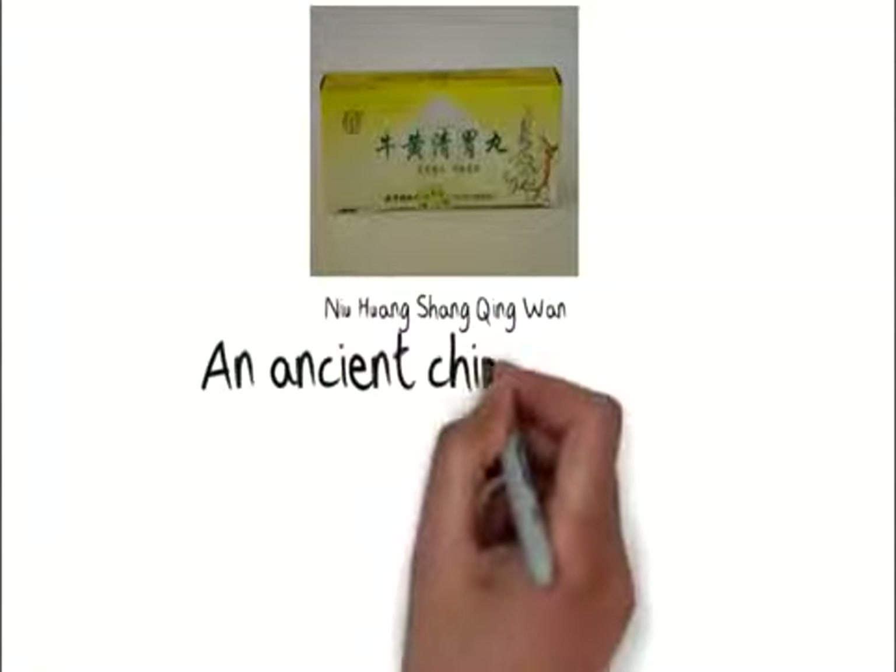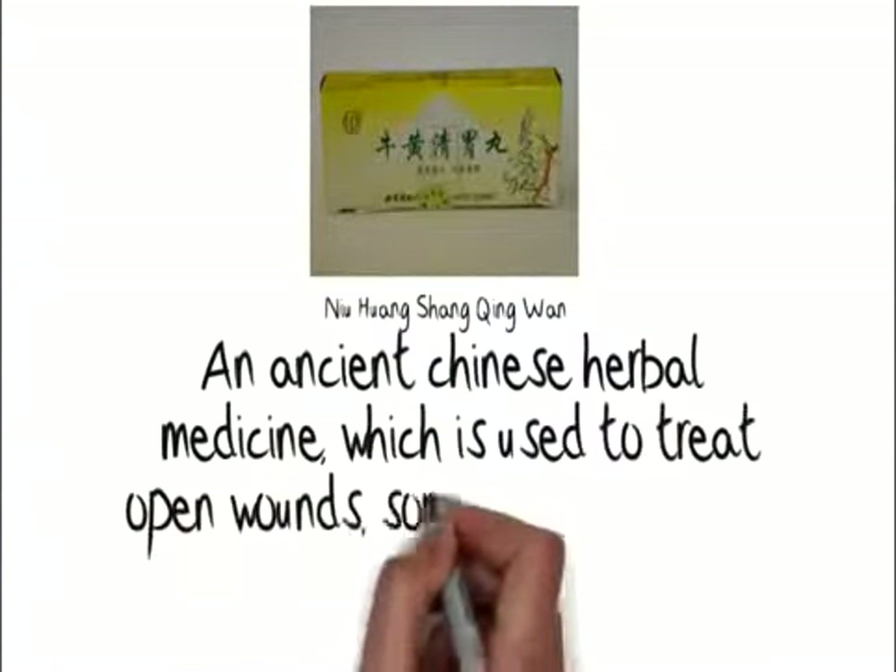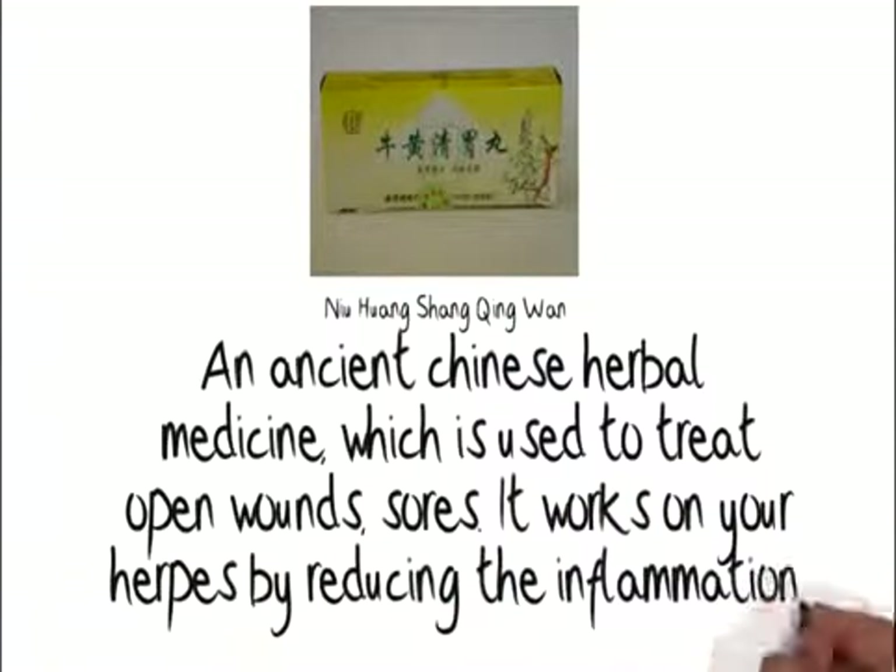An ancient Chinese herbal medicine, which is used to treat open wounds and sores. It works on your herpes by reducing inflammation.